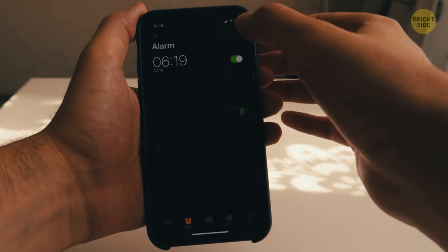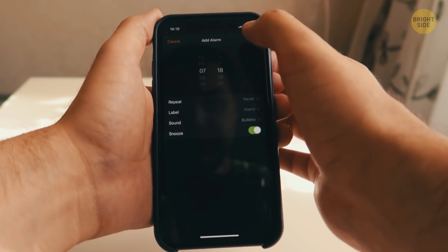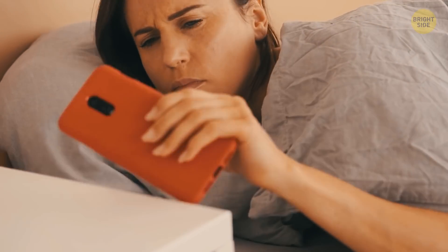Your smartphone's alarm is way less complicated than your body clock. You set the time and get woken up exactly when you need it. Or you can choose a special app that will follow your sleep pattern and wake you up in a light stage of sleep.